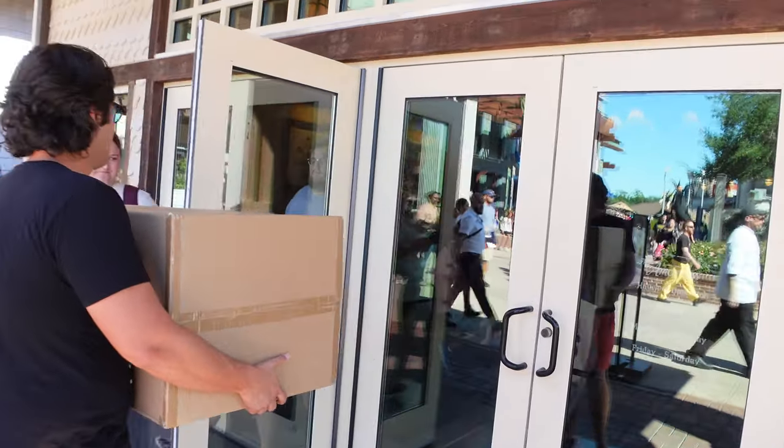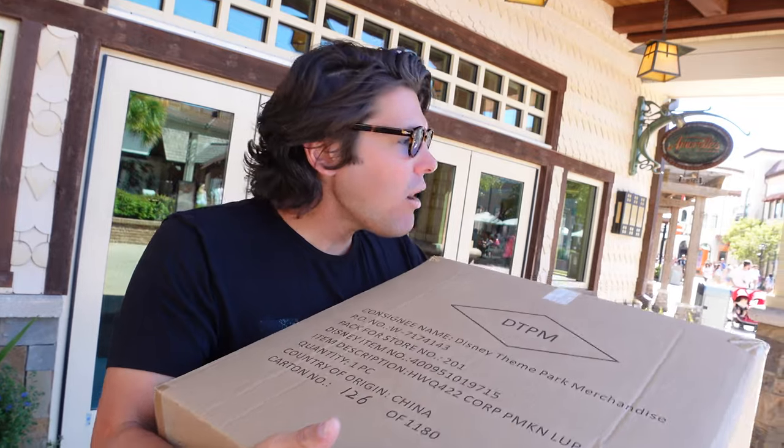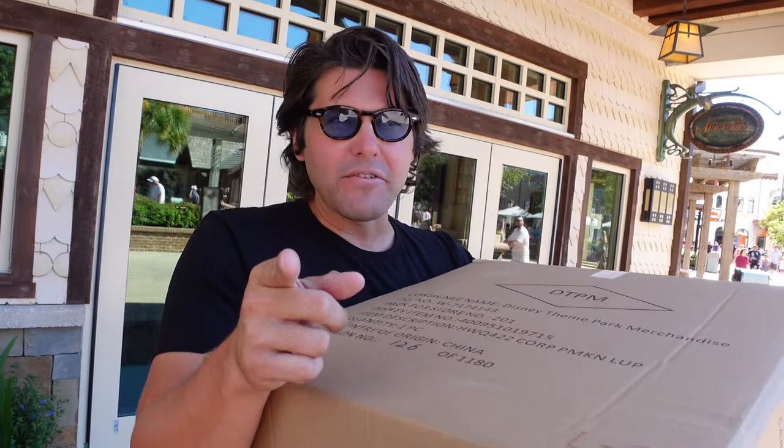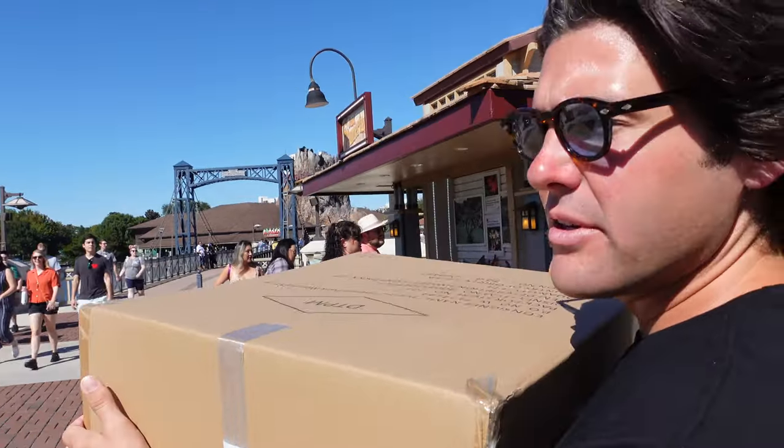We're in front of Amorette's with our big box. We were going to try the black candle cake in celebration of Hocus Pocus 2 - we saw it on the way in. But we had to weigh it: do we get the Mickey pumpkin first or try the black candle cake? We went for the pumpkin and while we were there they sold out of the cake. We can't try the black candle cake today, but we're going to come back - they're going to keep making it. There's still another Hocus Pocus treat, so let's go check that out.